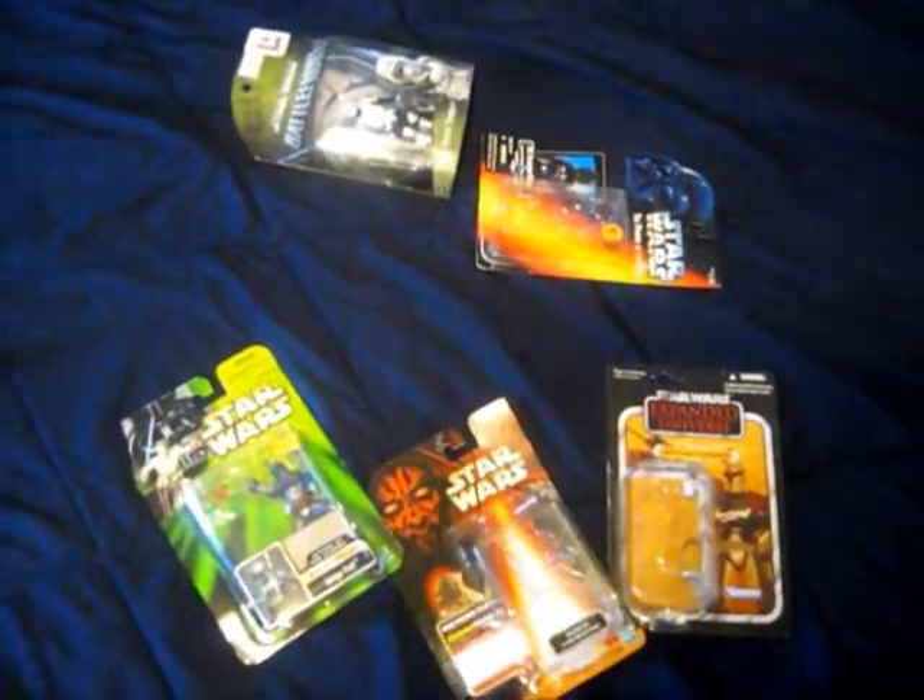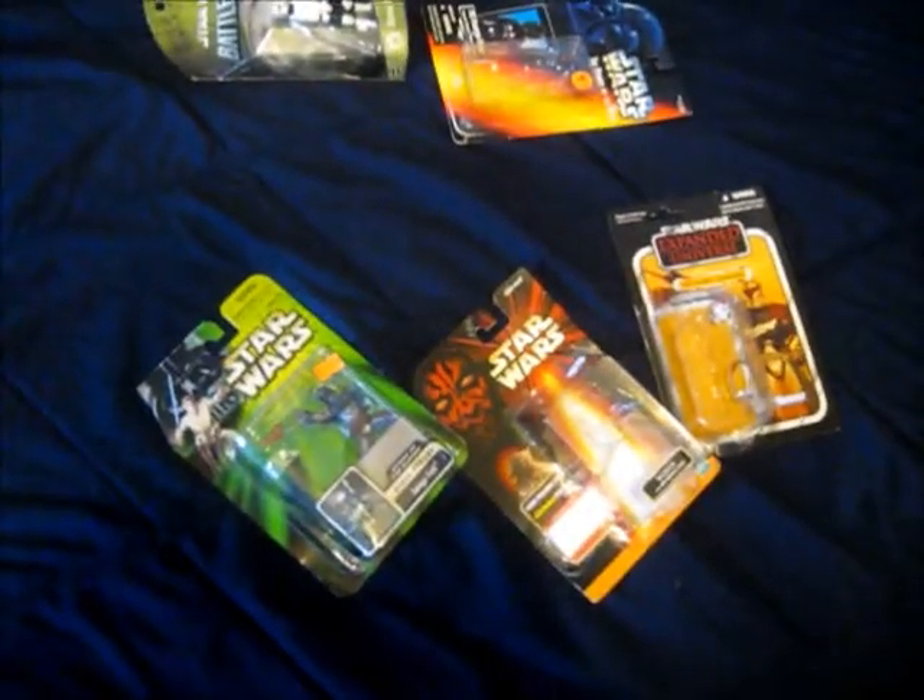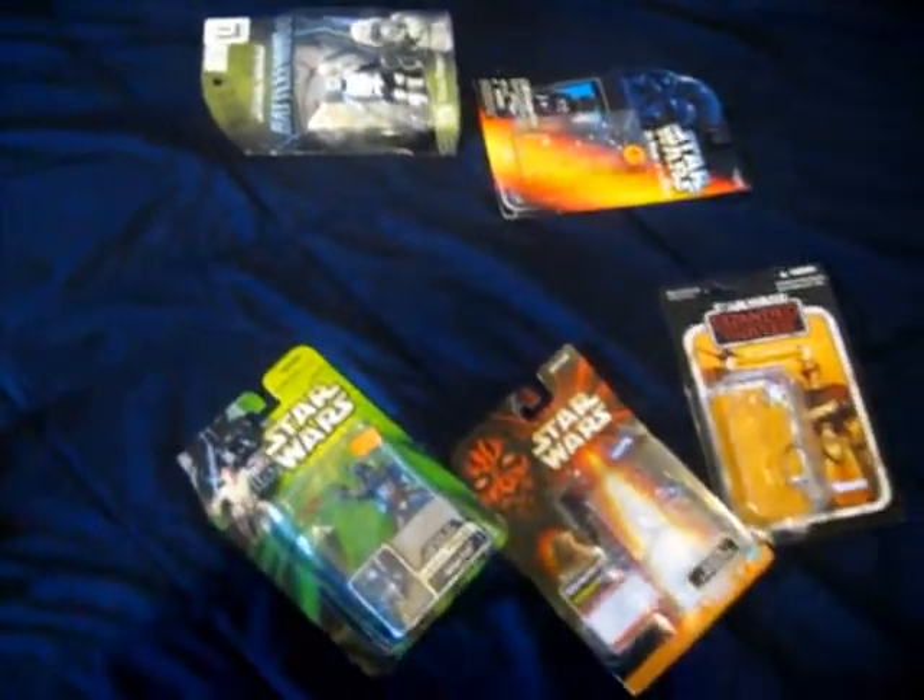The Star Wars boxes overall are really nice, but the figures aren't always nice — the boxes though are pretty good.